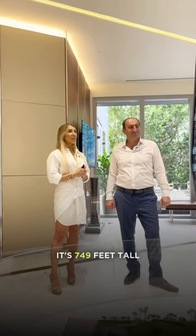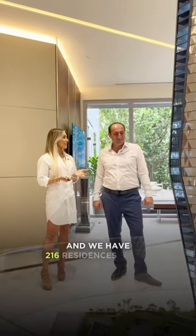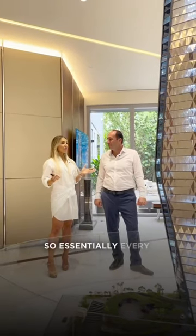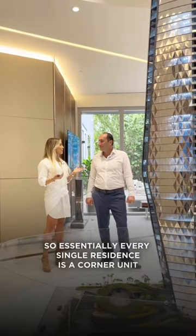Serious? Yes, it is. It's 749 feet tall and we have 216 residences in the building and there's four units per floor. So essentially every single residence is a corner unit, which is amazing.